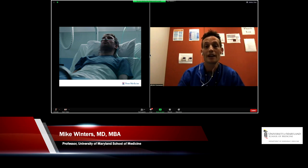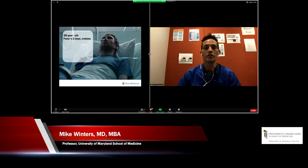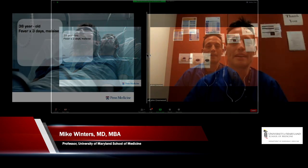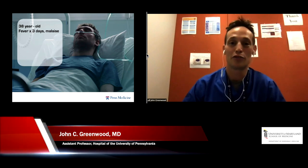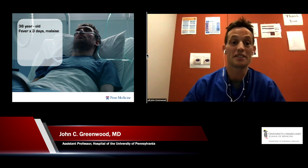Let's talk about a gentleman I recently took care of in the emergency department. This was a 38-year-old male who presented with fever for the past three days, feeling a little bit fatigued, with a temperature as high as 39, but without any respiratory symptoms — no cough, no shortness of breath. The only notable history was that he had recently been to the dentist because he had a bad tooth.